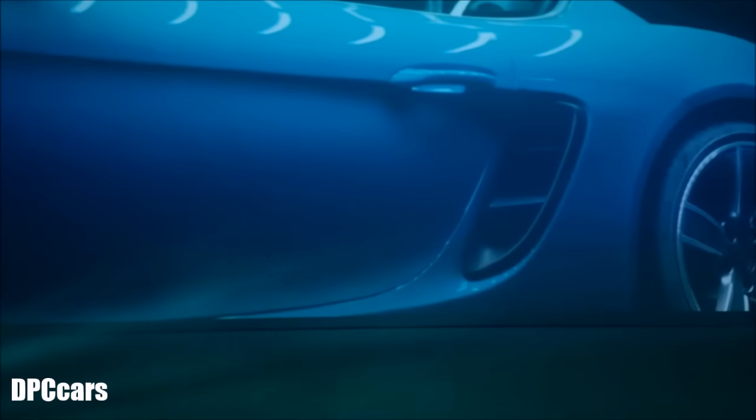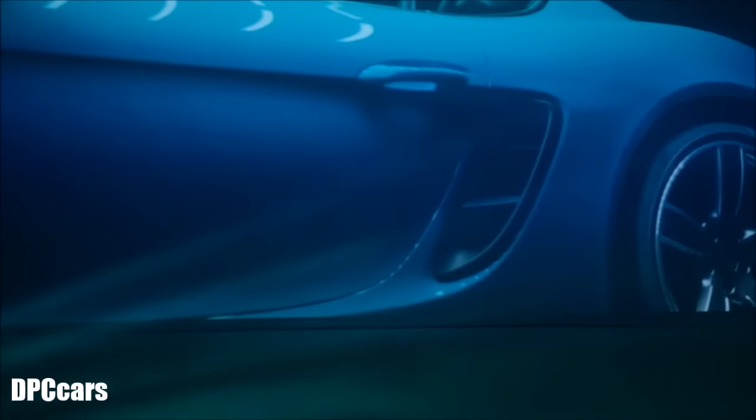The air inlets are also larger because the new drive technology needs a significantly higher throughput of air. This is why we made these black elements larger, more striking — they capture a bit more of the wind.